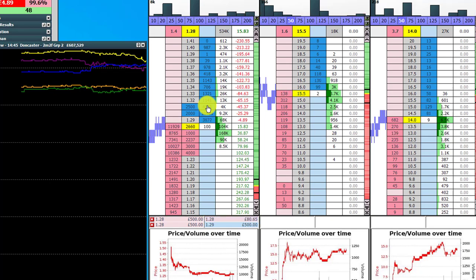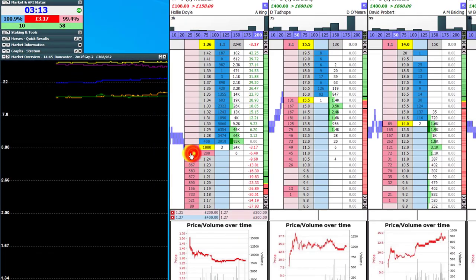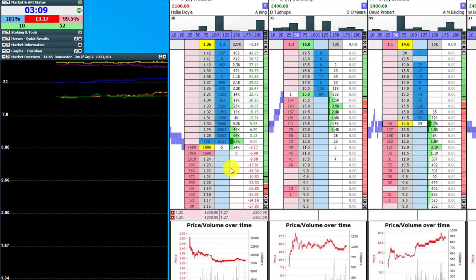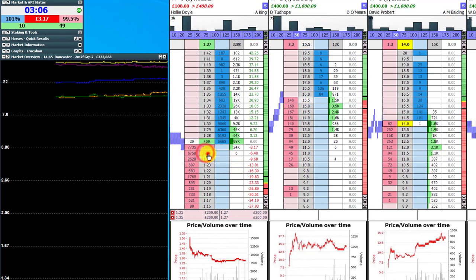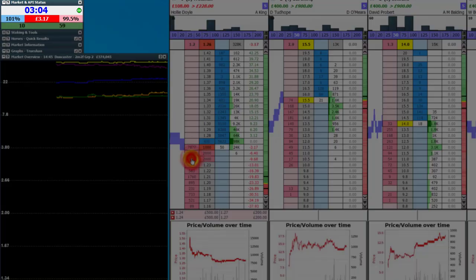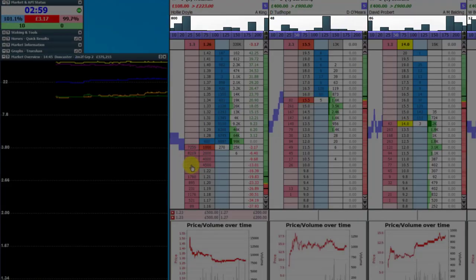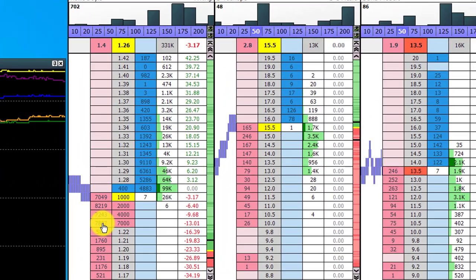It's a few minutes to the start here, so we've got limited time to act, but what we're doing here is very deliberate. Around about three minutes to the start of the race, I'm expecting the activity and the marketplace to pick up considerably. That's why I'm stacking up my stakes there.